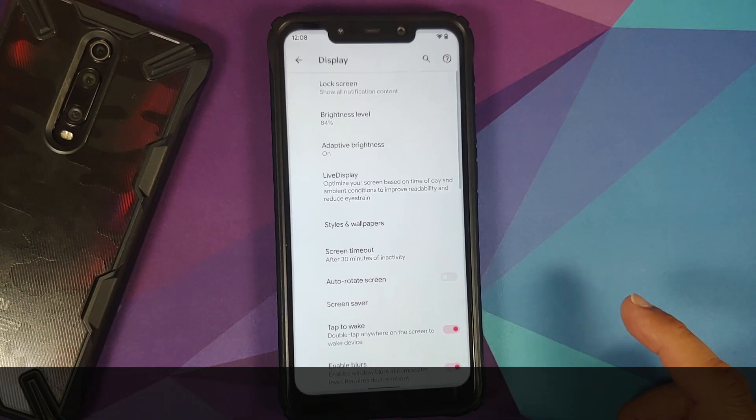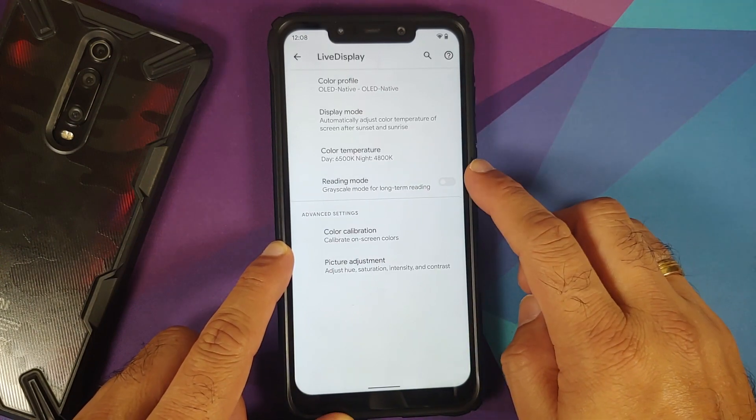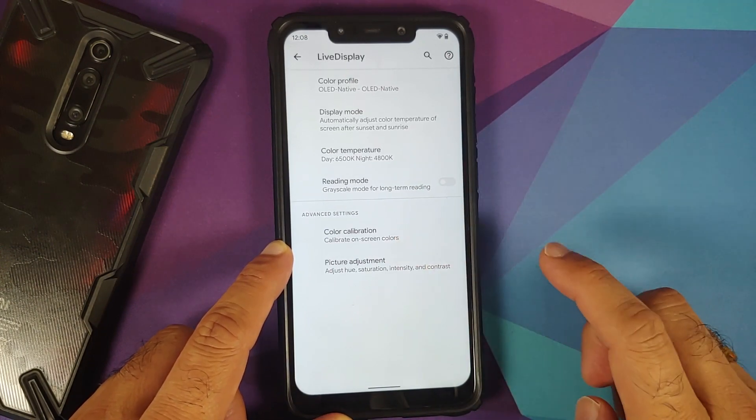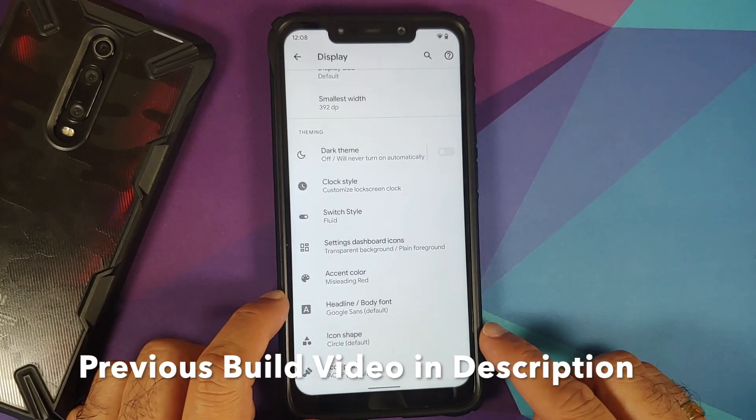Next up, if you go into Settings and then Display, and go into the option of Live Display, you now have a toggle to enable or disable the Reading Mode.